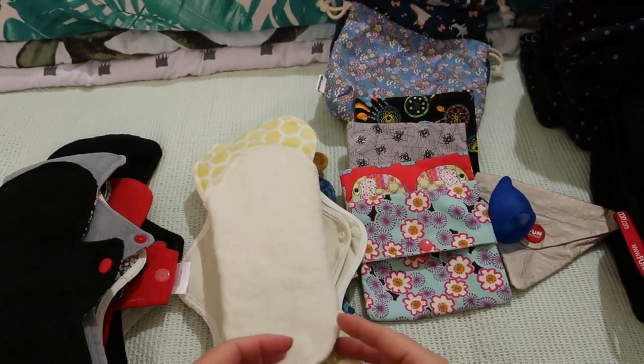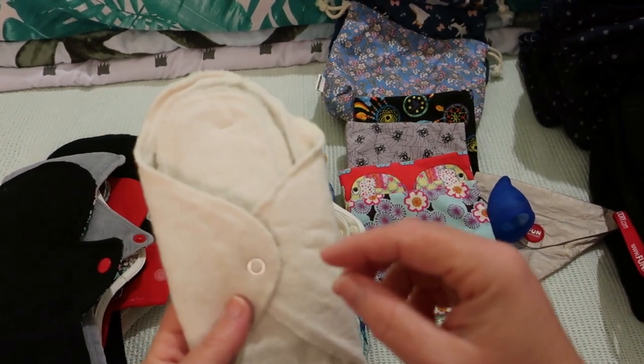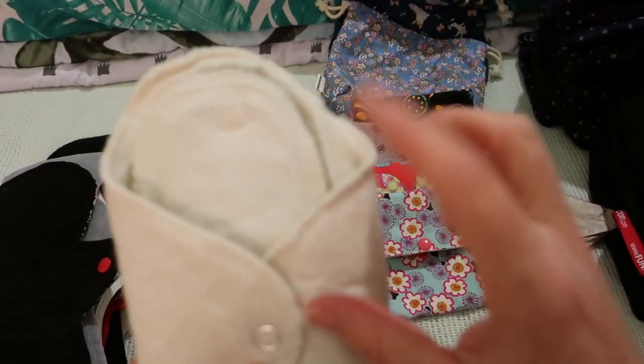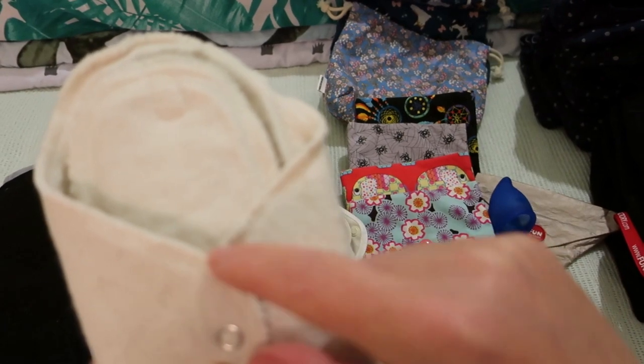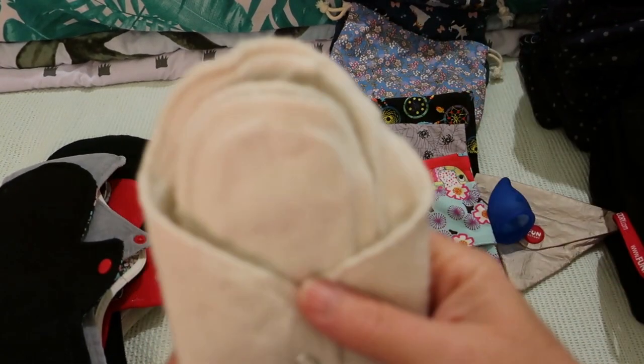This is a 10-inch organic cotton pad by Gladrags, which is all organic cotton except for the polyester trim, and it has these two inserts.